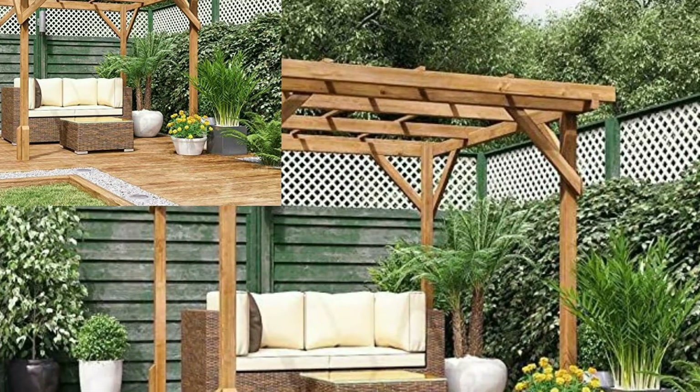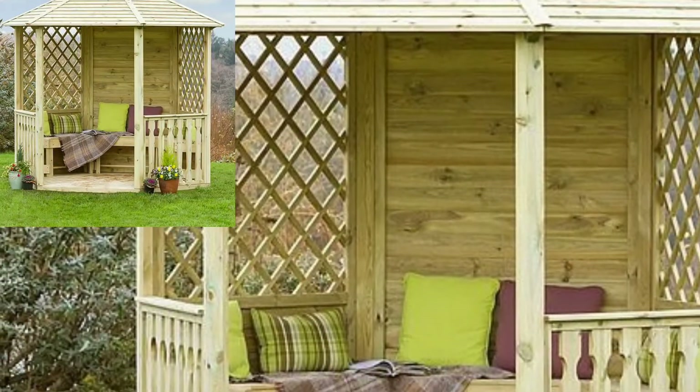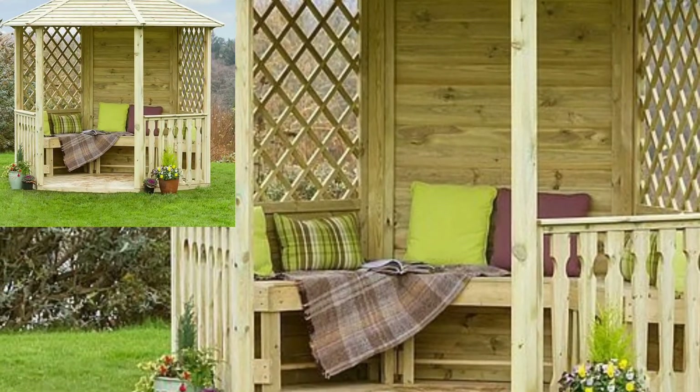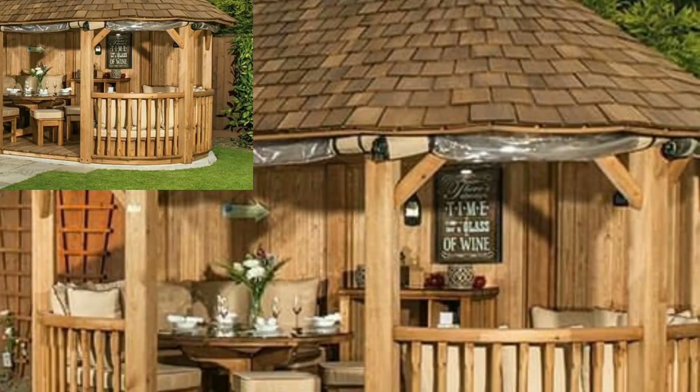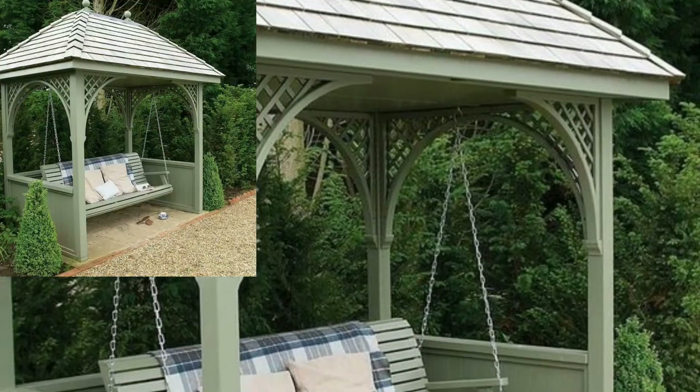Hello everyone, assalamu alaikum, how are you all? I hope all my lovely friends will be fine and good. May Allah bless you — keep smiling, always be happy in your life. Today I'm sharing this video on how to decorate your garden with gazebo ideas. This gazebo idea is so unique and trendy, I hope you will love this collection and design.